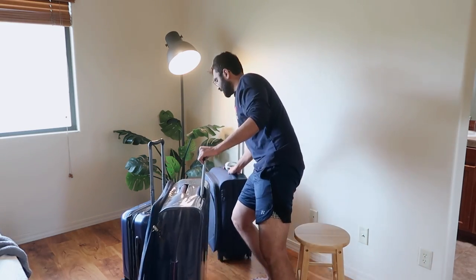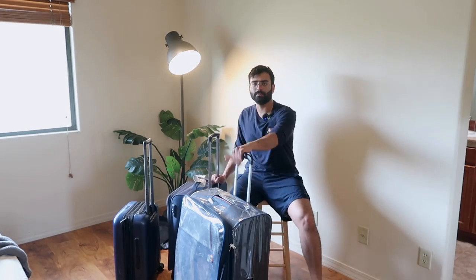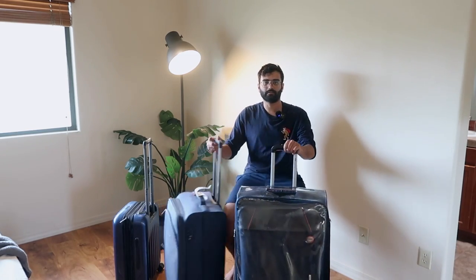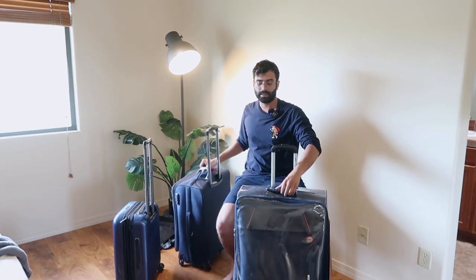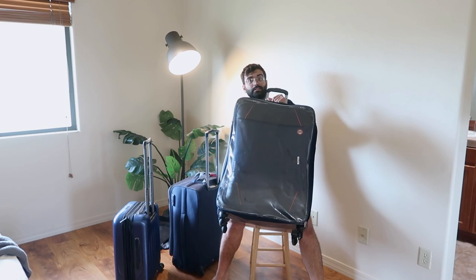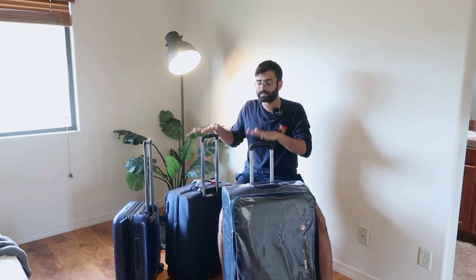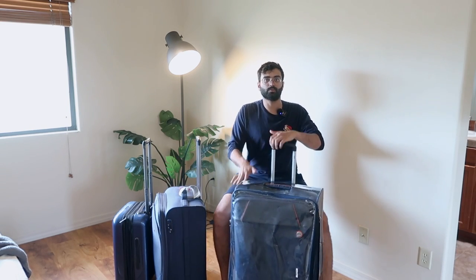Now comes the suitcases — big and small. There are two soft cases right now because my wife has the hard case luggage and she's gone to Michigan. I have two of these: this is the medium size and this is the full size. Both of these have traveled internationally with us with no problems at all.